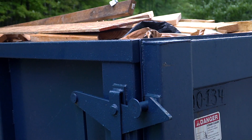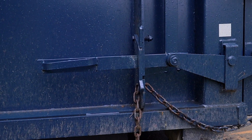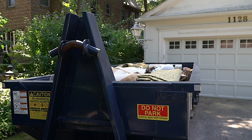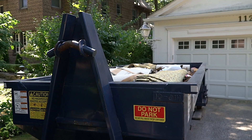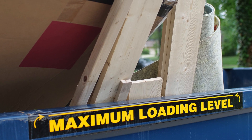First, check that the dumpster door is completely closed and that the safety chain, latch, and pin are secured and in place. It's also important to make sure that all of your debris is contained inside the dumpster with nothing sticking over the top or hanging outside of the container walls.